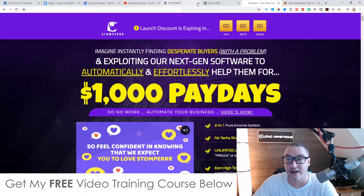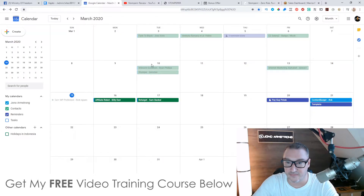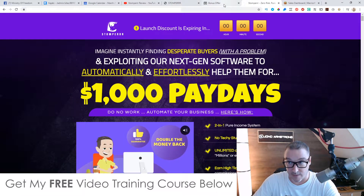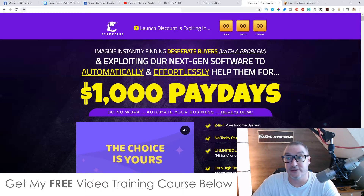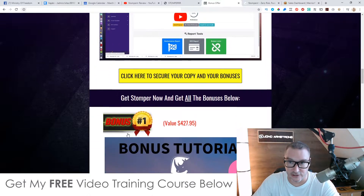This product has been live for almost a week. I'm very late to jump on this, but I thought I would put this video out and let you guys know about my bonuses and about this product as well, because it's a very easy way to make some money online.